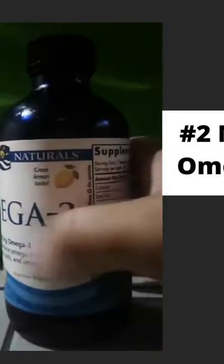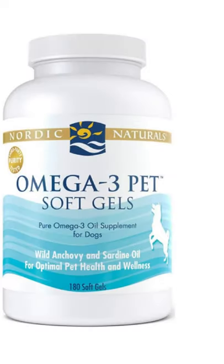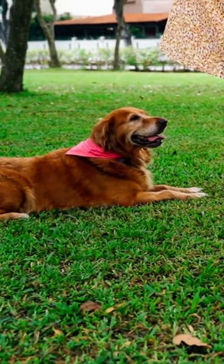Number 2. Nordic Naturals Omega-3 Pet Liquid — the Nordic Naturals Omega-3 Pet Supplement is easy to give to your dog. All you need is a little drizzle over their meals every day.